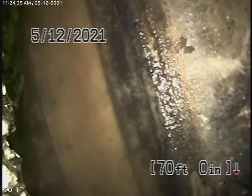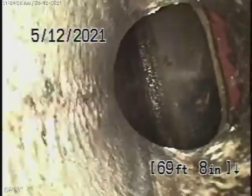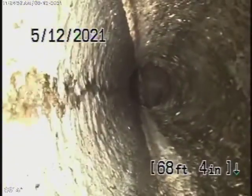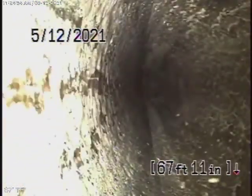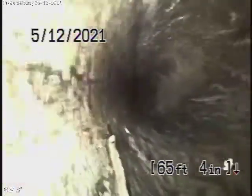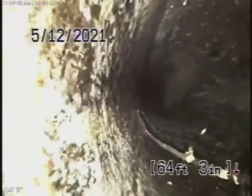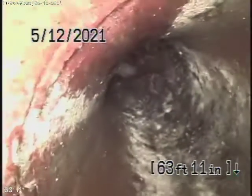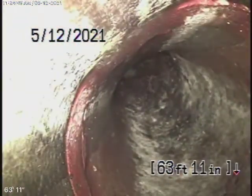That's the city connection right over here. We're going to bring the camera back. It looks like there's a saddle connection. It looks like the city had a lining over there — it looks pretty clean, though. This is a short section of 6-inch clay pipe that comes back, and then it's going to make like a 45-degree turn here.